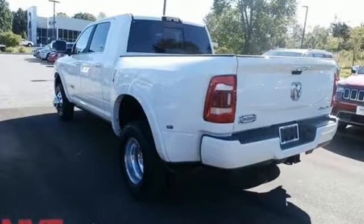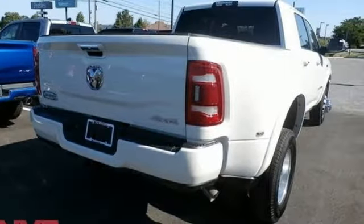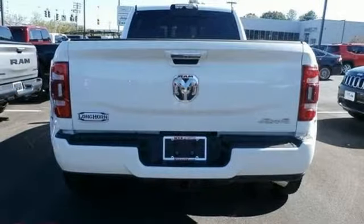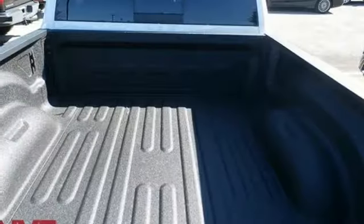It comes with all the amenities you need: V8 engine, electronic shift on the fly, driver selectable mode, trailer brake controller, streaming audio, power heated mirrors.